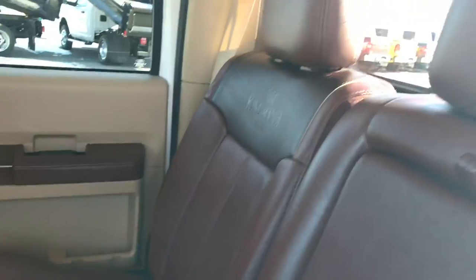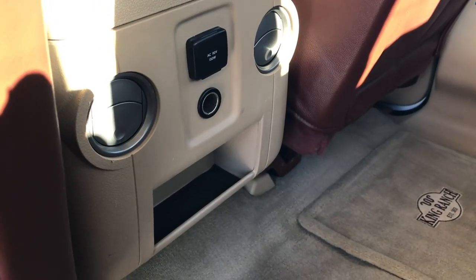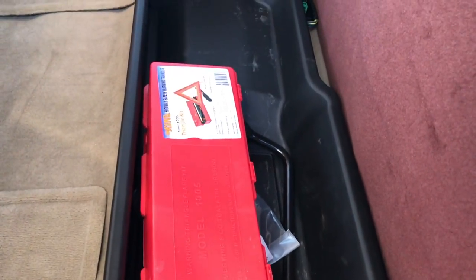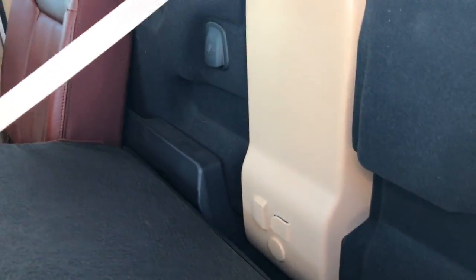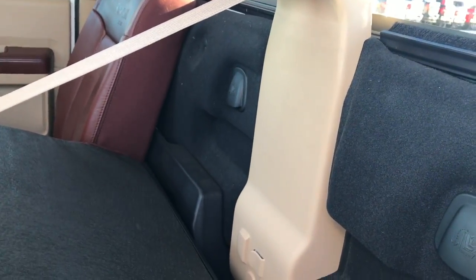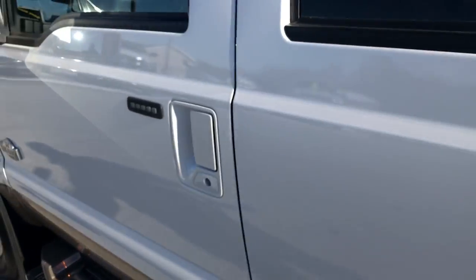Back seats are just as clean as the front seats — no rips or tears back here. It has the power sliding rear window with built-in rear defrost, and the embossed backrests on these seats as well. There's a 110-volt 150-watt plug-in, and the carpeting is very clean back here. It does have heated seats in the rear. There is a locking storage container under the seat that locks with the ignition key. It also has a factory subwoofer and latch tether anchors behind the seat, plus cupholders inside the backrest.